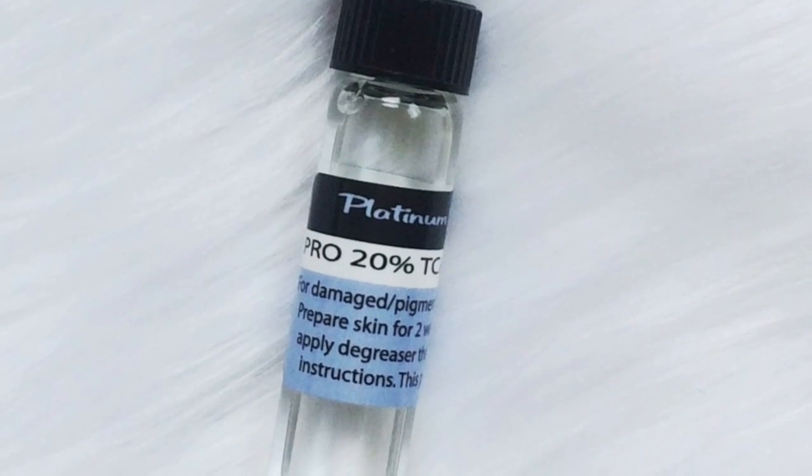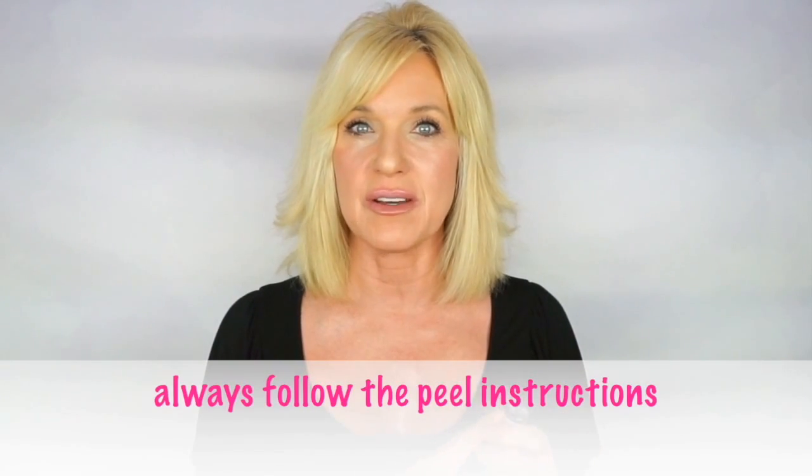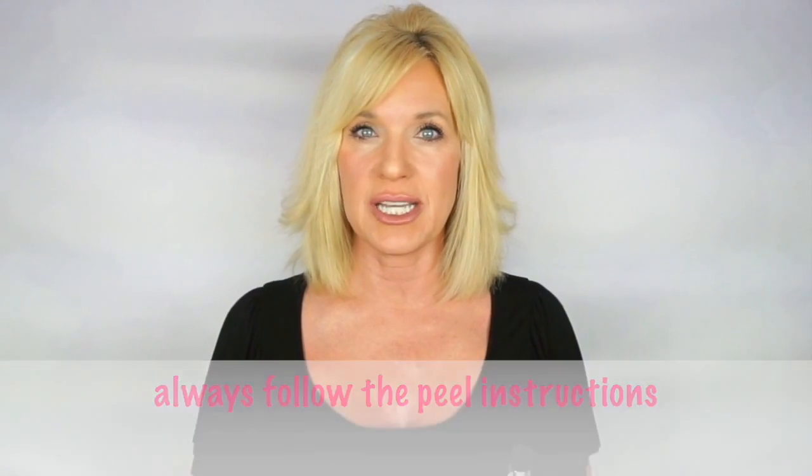TCA peels help with hyperpigmentation, sun damage, lines, and wrinkles. They remove dead damaged skin cells and help promote new cell and collagen growth. I purchased the very smallest bottle — I believe it's a half ounce — and I think I paid around $25 to $30 for it. I applied it just the one time with two layers, following the instructions that came with the peel. I only purchased the peel itself and was very happy with the results.